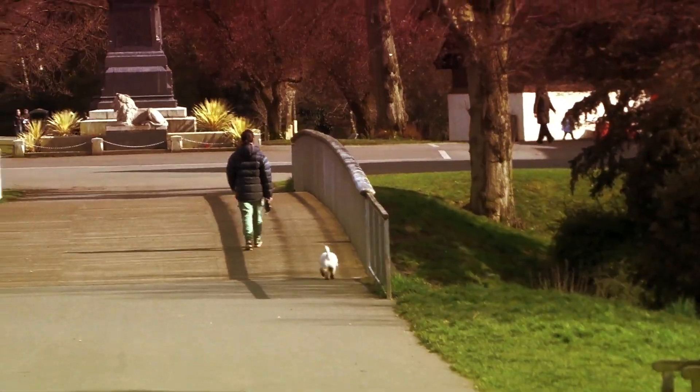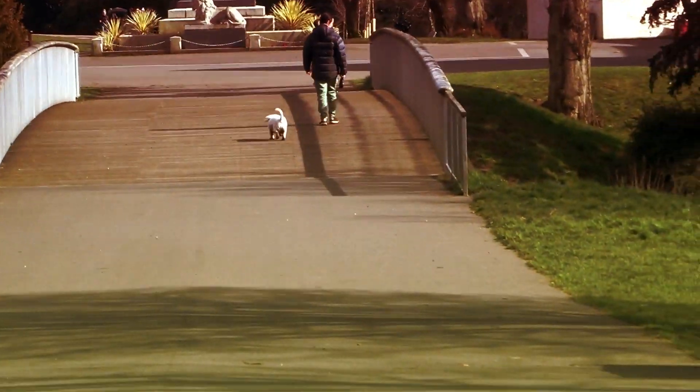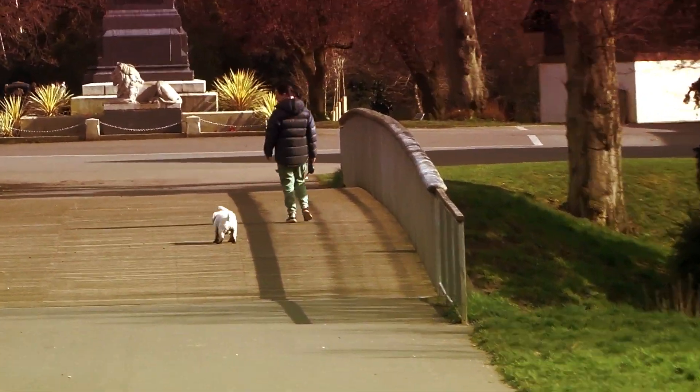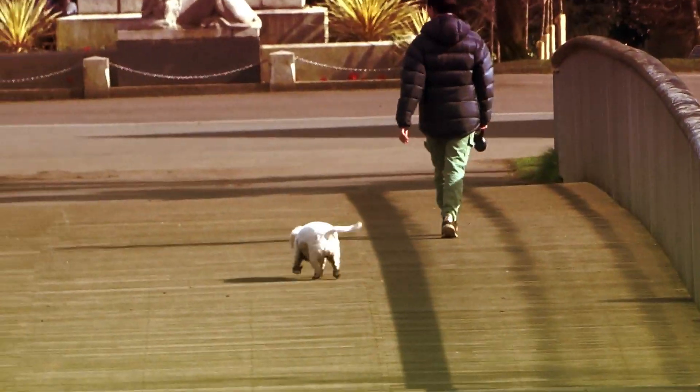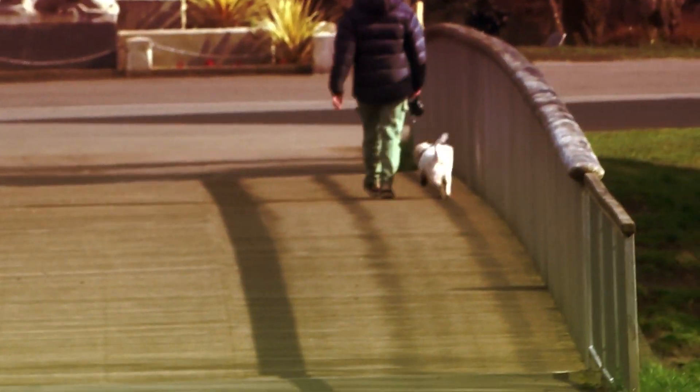Dog problem again — dog not on the lead, it's just been running everywhere. She's lost it twice and it's been chasing all the wildlife. She's walking off with no idea if the dog's behind her or what it's doing.